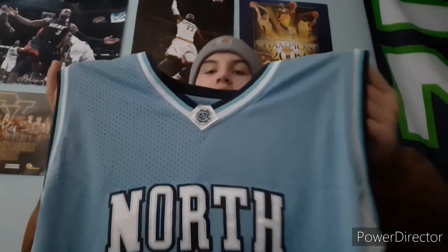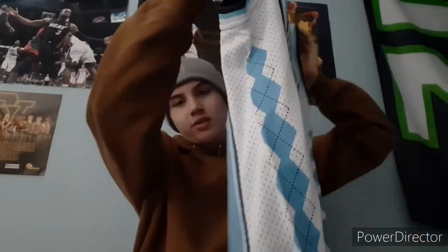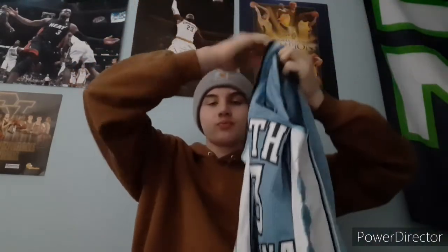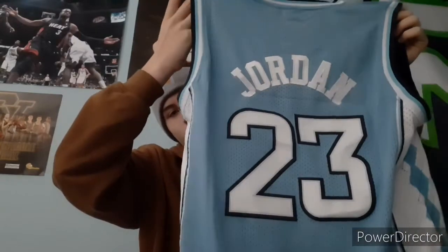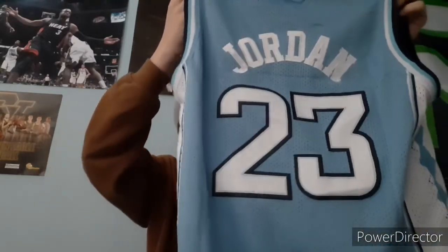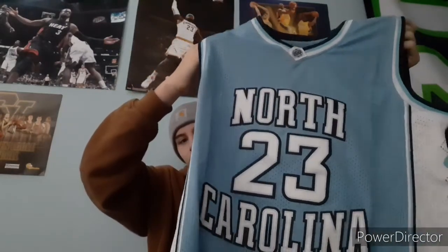It is the Michael Jordan North Carolina jersey. Super cool. As you can see, it's got the little UNC patch right there, North Carolina at the bottom with a 23. And then on the side it's got the stars like their jerseys do. And then on the back, 23, Jordan. Pretty nice. Really like this jersey. Super happy to have it.